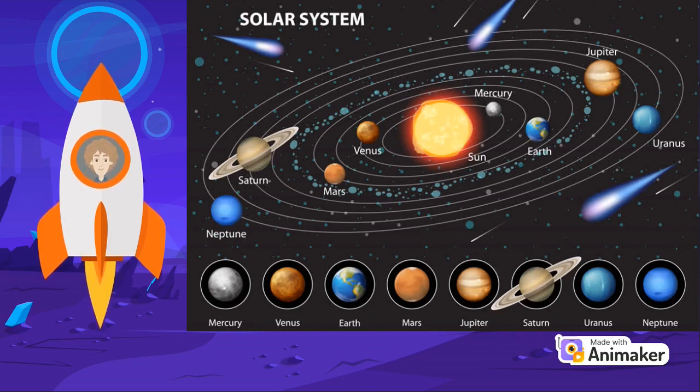Beyond our own solar system, we have discovered thousands of planetary systems orbiting other stars.